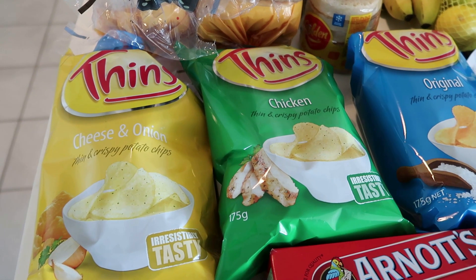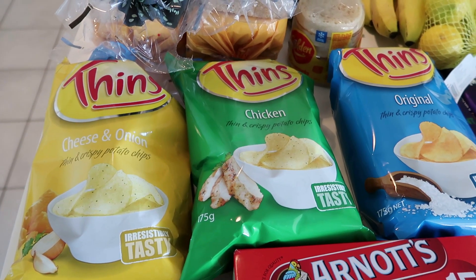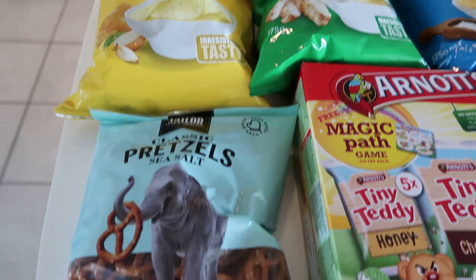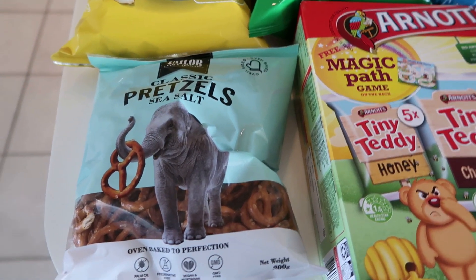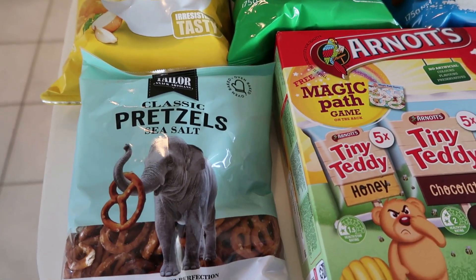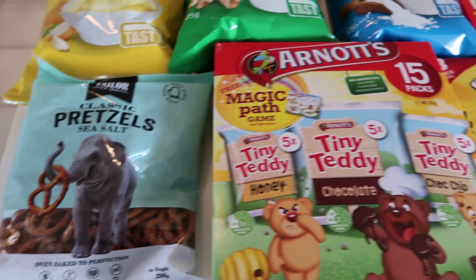The Finn's chips were on special this week — a saving of $1.90 a packet, so they were $2.80. I bought three packets: cheese and onion, chicken, and plain. Chips are just so expensive lately, but this is not too bad. I also got some classic pretzels, around $2.15 a packet. They're really nice, and I got them as a treat for the kids for their lunchbox or the holidays.